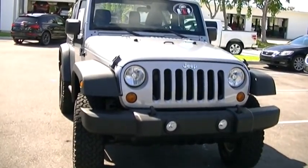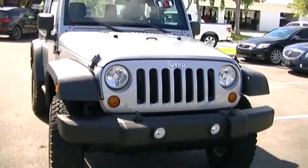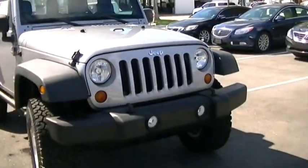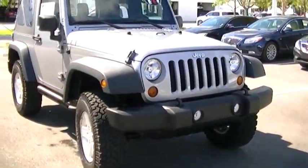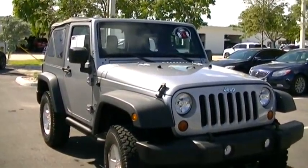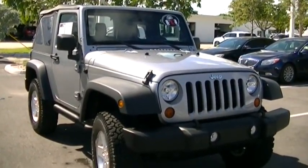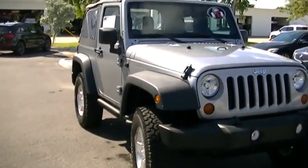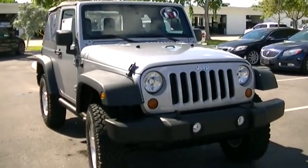I am here at Derby Buick GMC. You can call or text me at your convenience to set up a time to come in and view this vehicle and test drive it. I know you're going to fall in love with it just like I have. My number is 561-436-2158 — please feel free to call or text at any time. I'd love for you to be able to drive this vehicle while it's still available. Thank you.